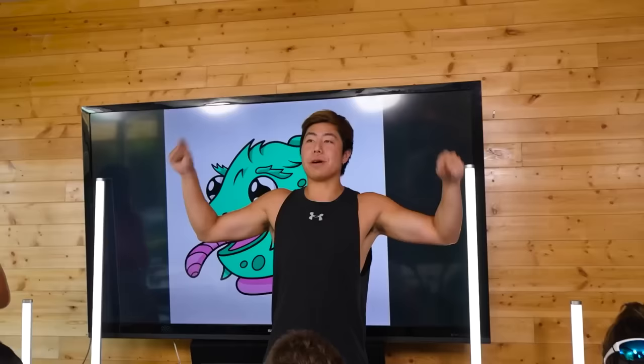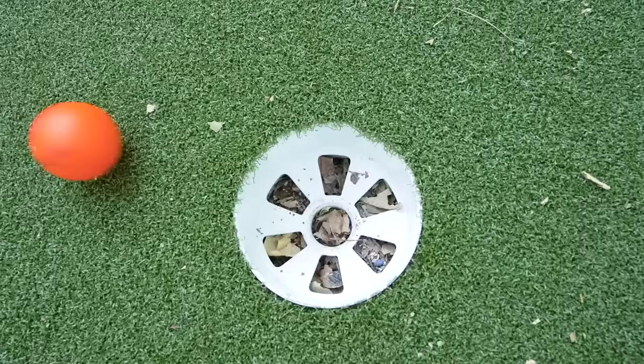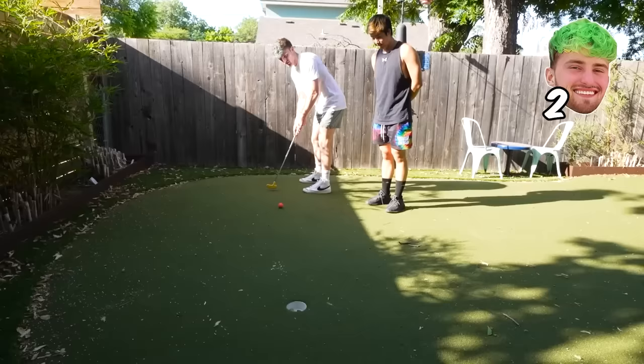Put down your pencils and come outside for our third and final challenge. It's golf — whoever hits it in the least amount of strokes gets an advantage, loser gets a punishment.